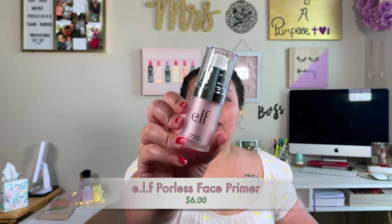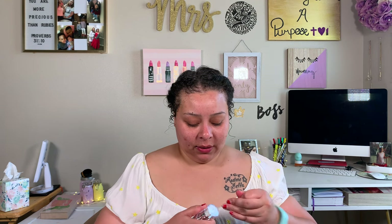For my actual primer, I'm going to be trying out the e.l.f. poreless face primer today. I don't have a hydrating one, but for the sake of today's video we're just going with this. There are two sizes — the smaller one I have is $6 and the bigger one is around $10. I'll have all prices on the screen.